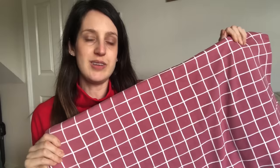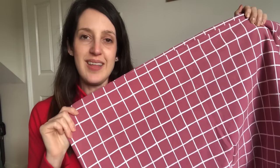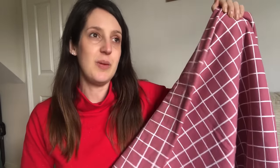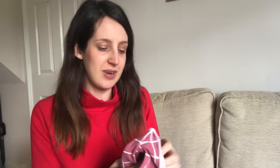I'd seen this grid print go by a few times before in different colours — I believe there's a mustard colourway, and maybe a red and a navy. I really liked it, and when I saw this pinky colour I don't usually wear a lot of pink but I just really liked the colour of this one and thought it would make a lovely sweater, so I snapped it up. It came from Ireland and they sent a little tea sachet with it — a nice extra touch.